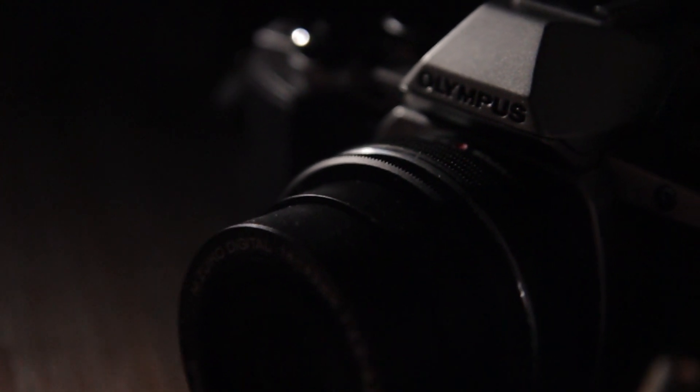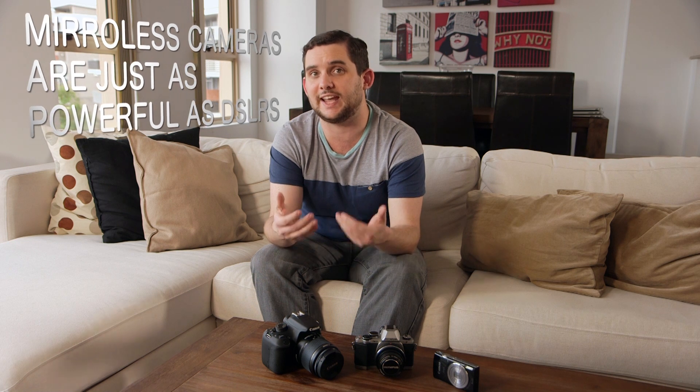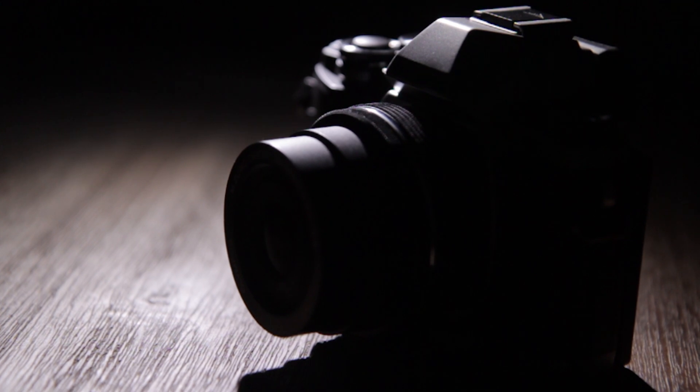Despite being smaller, lighter, mechanically simpler, and more high-tech than digital SLRs, mirrorless cameras are just as powerful when it comes to actually getting on the ground and taking photos. They're built using much the same principles, so they're easy to understand. You still get a lens mount and a lens at the front, a digital sensor inside, and a big LCD screen and/or viewfinder at the back with a comfortable hand and thumb grip for shooting controls.